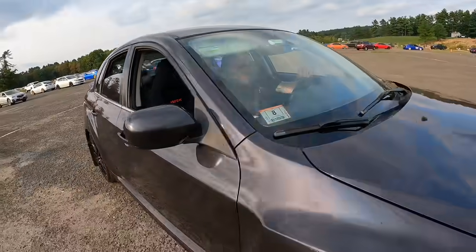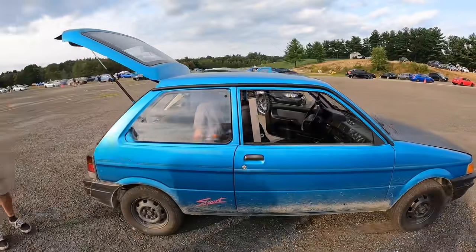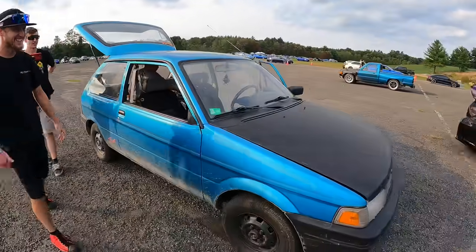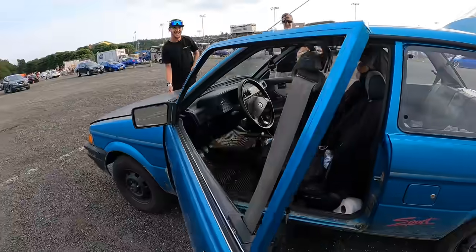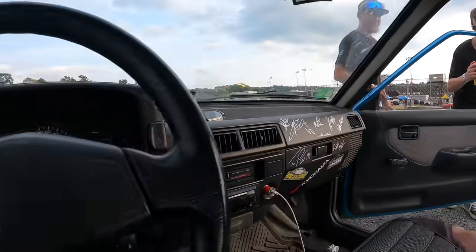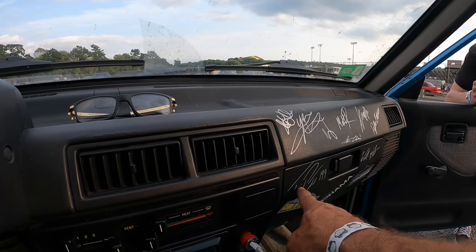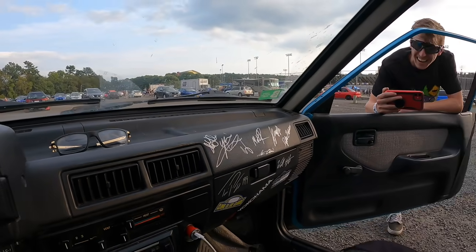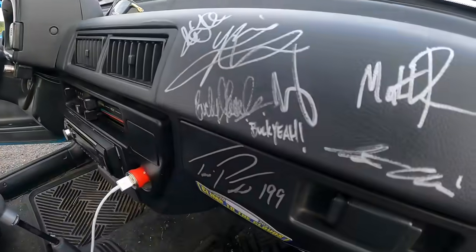I watch your YouTube channel all the time, man. Check out the Justy — there she is, the old turn box. It's heavily modified. Look at that. 10 horsepower... 20 horsepower. Jesus! I'm about to give it a 50 right now. Dude, that's awesome.